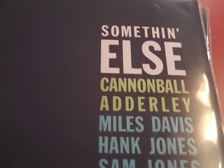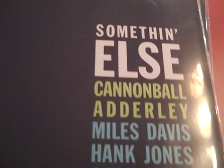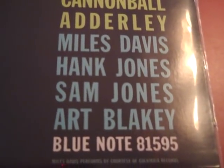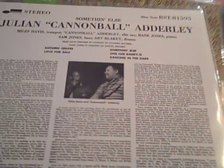This is 'Something Else' by Cannonball Adderley, a jazz album I've wanted for a long time. I've seen it on a lot of lists of greatest jazz records ever — fantastic record. I've listened to it a number of times and I can't speak more highly of it. Look at this lineup: you've got Miles Davis, Hank Jones, Sam Jones, and Art Blakey. Fantastic record.